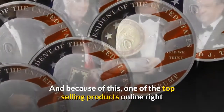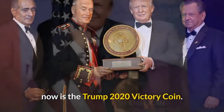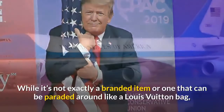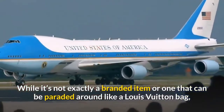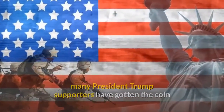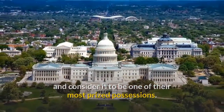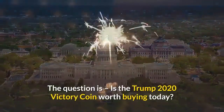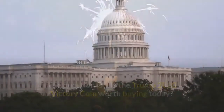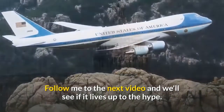And because of this, one of the top-selling products online right now is the Trump 2020 victory coin. While it's not exactly a branded item or one that can be paraded around like a Louis Vuitton bag, many President Trump supporters have gotten the coin and consider it to be one of their most prized possessions. Is the Trump 2020 victory coin worth buying today? Follow me to the next video and we'll see if it lives up to the hype.